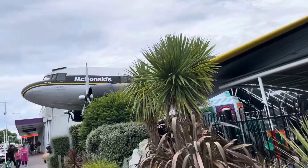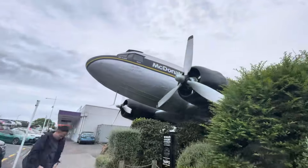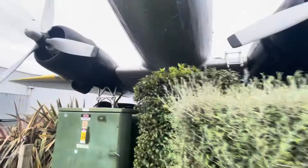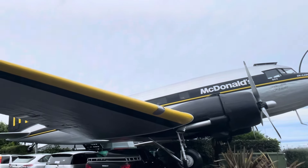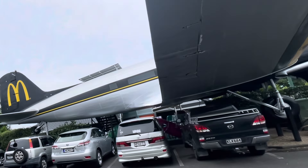Right now I'm going to pan the camera around the airplane so you guys can see the full exterior. By the way, there are constantly people taking photos by the plane and inside the plane. But New Zealand is home to the world's coolest McDonald's, so of course people are going to be taking photos.